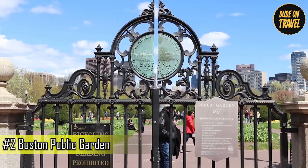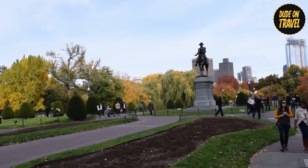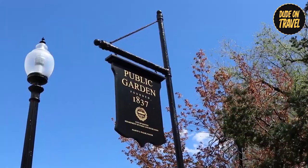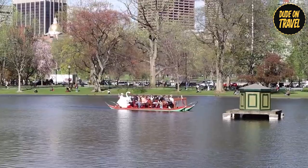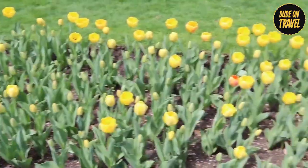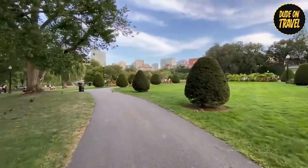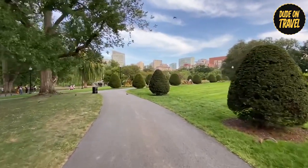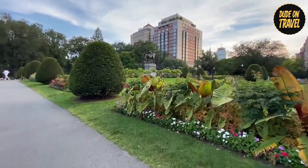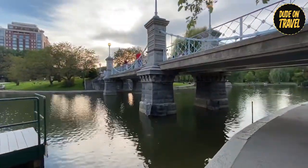Number 2: Boston Public Garden. Boston Public Garden, nestled right beside the bustling Boston Common, offers a tranquil escape from the city's energy. Established in 1837, it's the first public botanical garden in the United States, boasting meticulously maintained flowerbeds, vibrantly colored seasonal blooms, and a variety of mature trees. Imagine strolling along serene pathways, breathing in the fresh air amidst the colorful floral arrangements, and losing yourself in the beauty of meticulously designed landscapes.